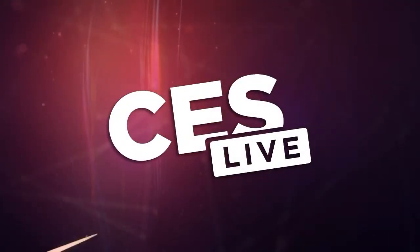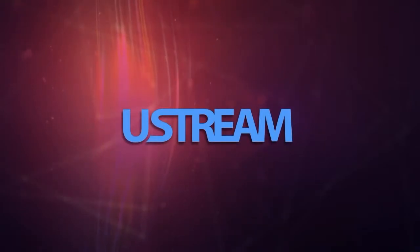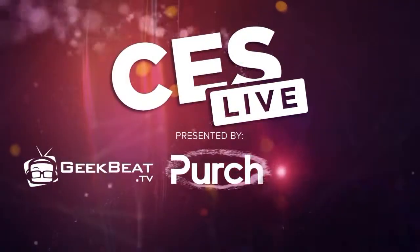You're watching CES Live, powered by Ustream.tv, the most powerful way to stream live video. And by UTek, makers of the TriCaster family of broadcast and streaming systems. And now, CES Live.